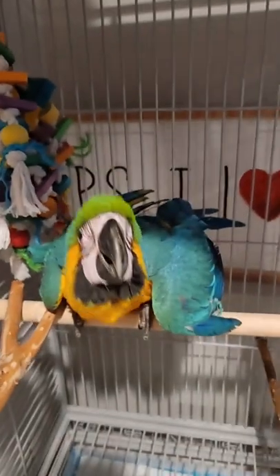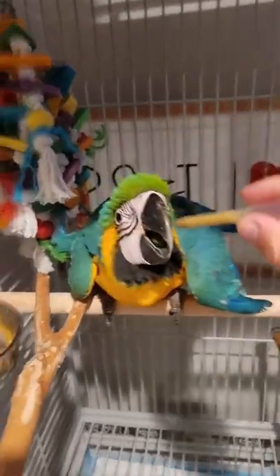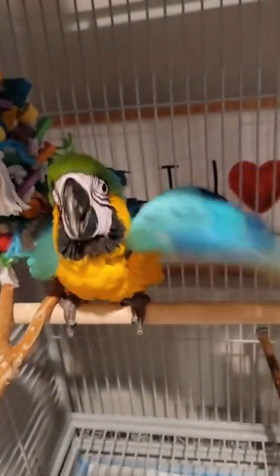He's getting along with other animals very well. We have Peter the parrot, Sophie the therapy dog, Oliver, Jack, and Charlie the bunny. He's doing a great job.